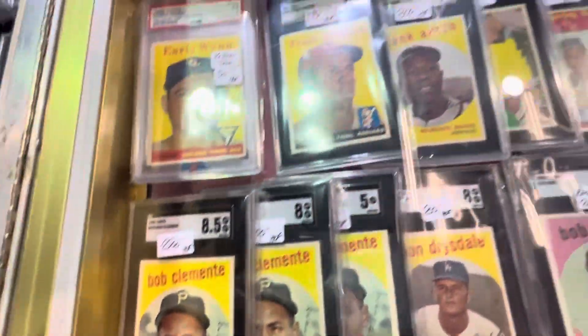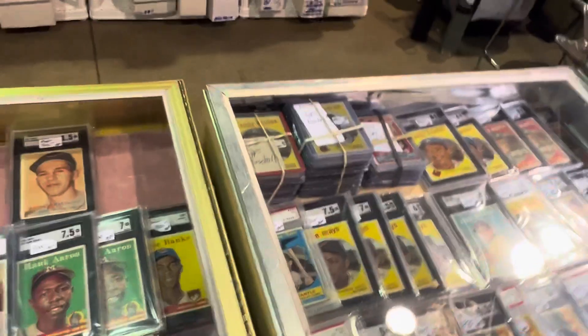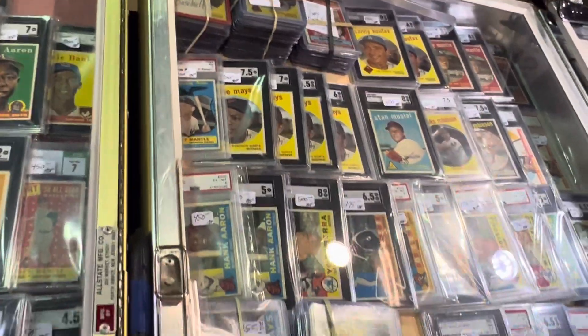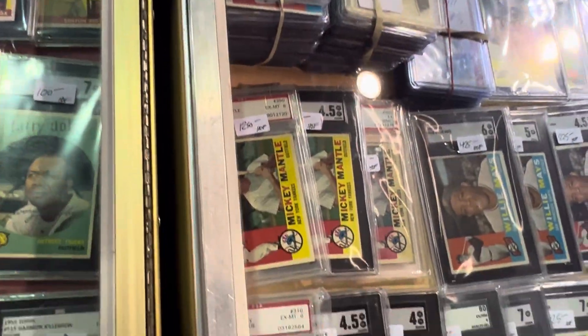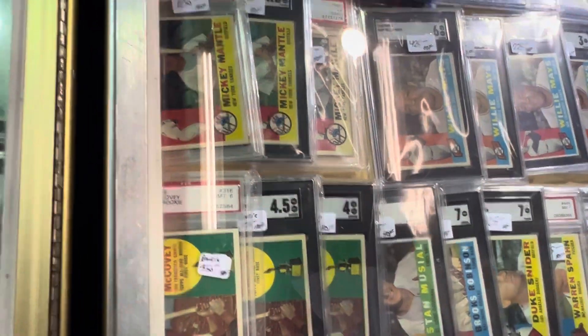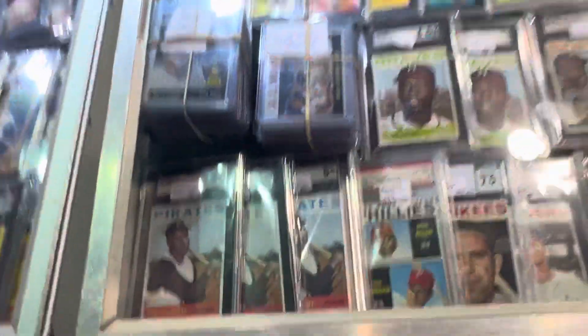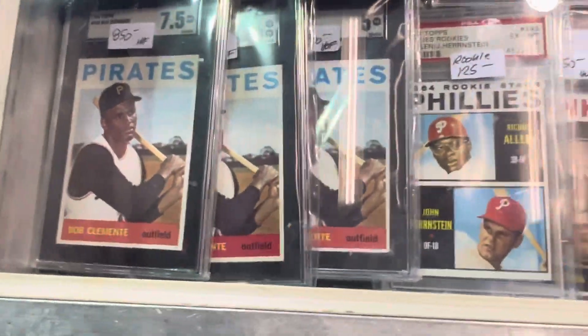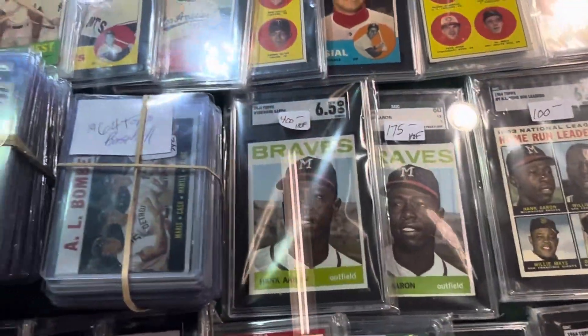Beautiful '59s. Let me move on to the other case here and I'll show you a little bit more of that. Here's some of the '60s. You haven't got a picture of me yet — I'm kind of insulted. You don't want to break your camera? Is that what you're saying?